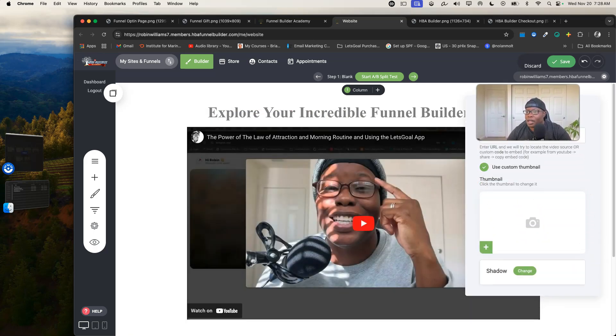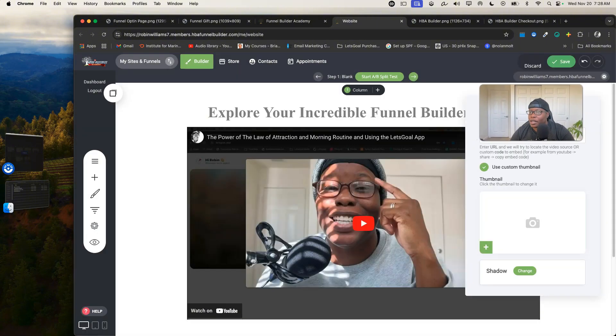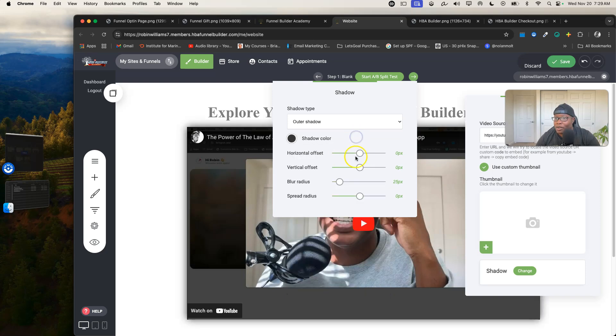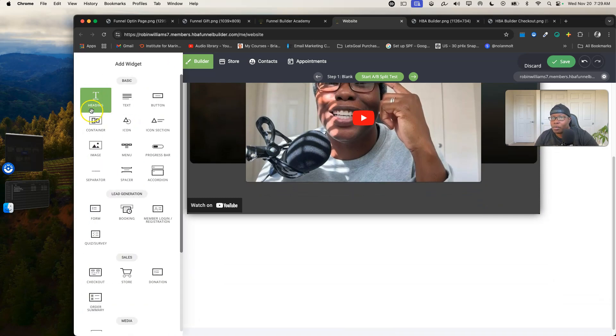You can add a custom thumbnail if you want — upload your picture and change things. You can change the shadows, the outer shadow color, the blur radius, the spread radius — all of that is easy to change. I'm just clicking on things so you can see the power of this funnel builder.